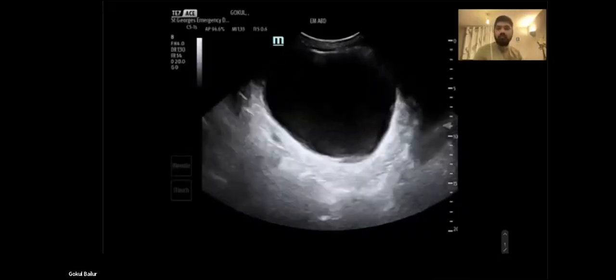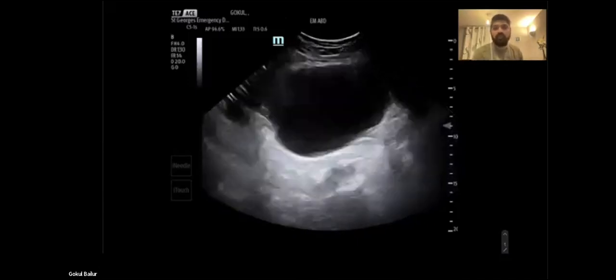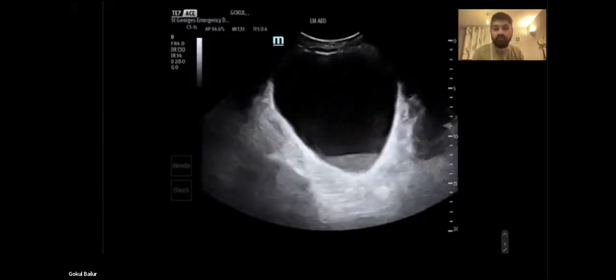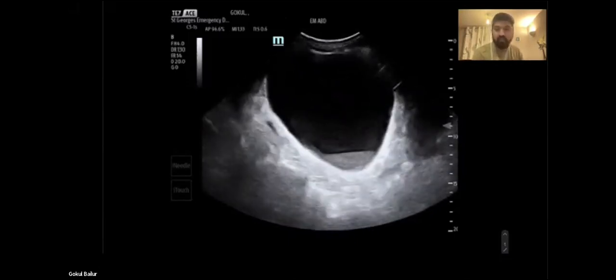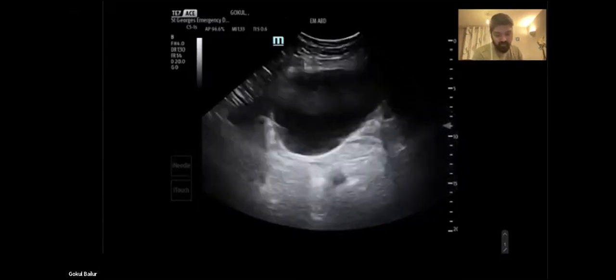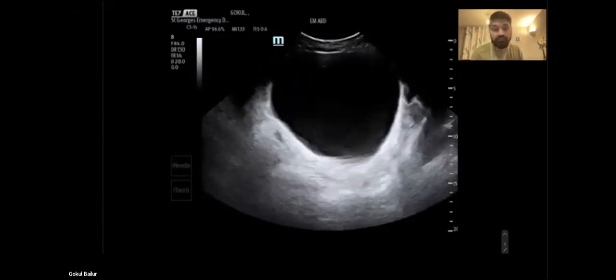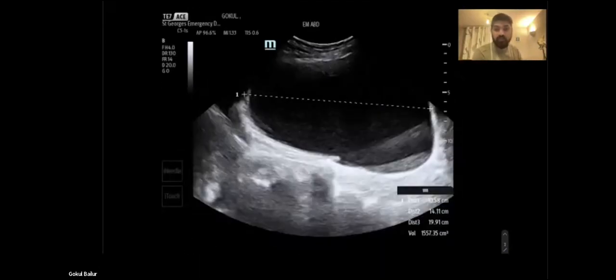This is the first image. You've got a probe on his belly and we expected retention. This is what we see - you've got a distended bladder, some debris at the base, and we said okay, he definitely needs a catheter. We ended up measuring it and it's about 1.5 liters approximately. We said okay, we need to put in the catheter.